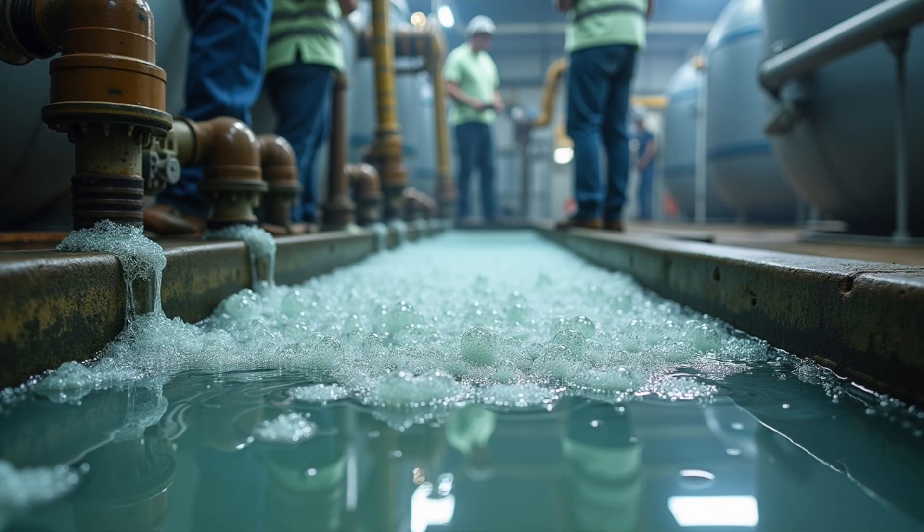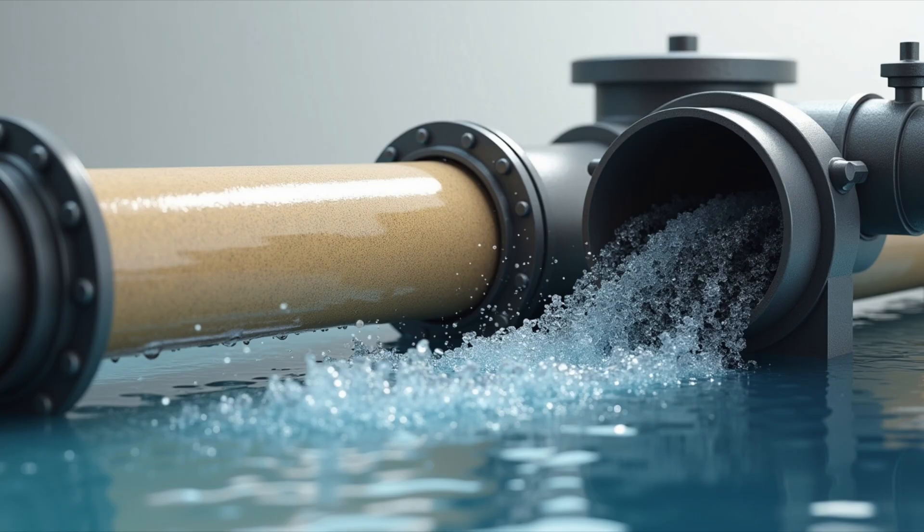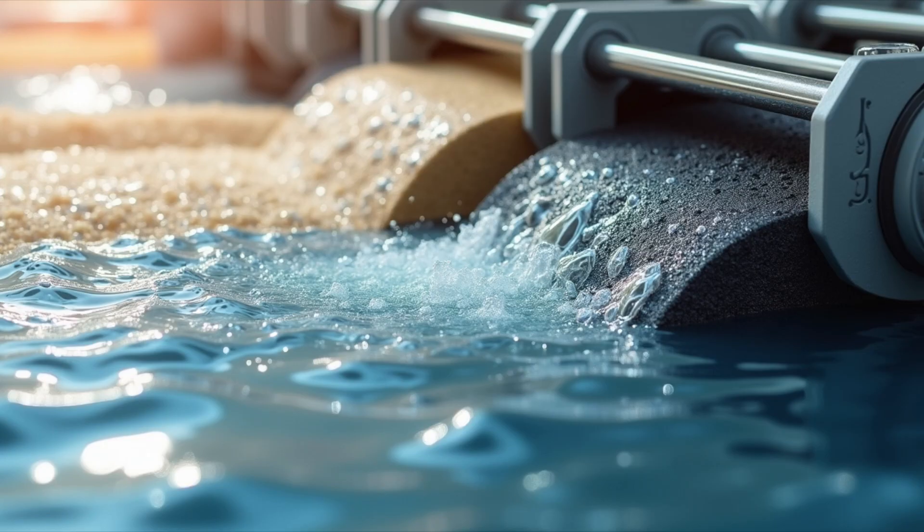In some places, the water goes through an extra step called tertiary treatment. This is like a final checkup for the water. Here, the water is passed through sand filters or even treated with chemicals to make sure there's nothing left that could harm the environment.